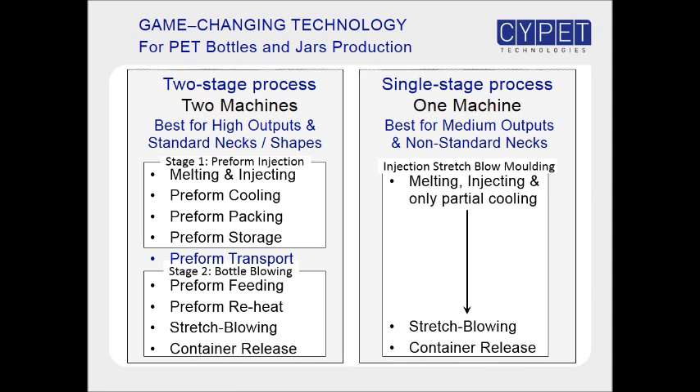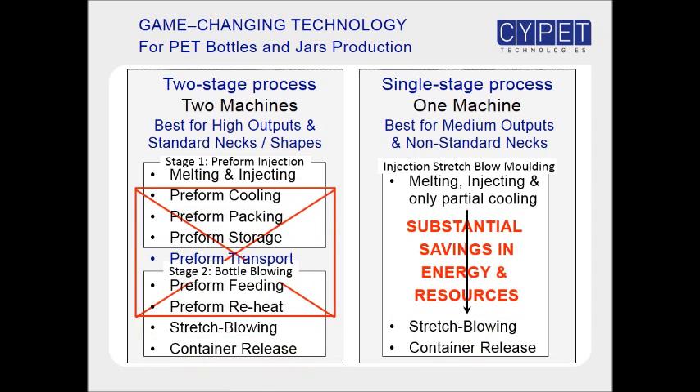The single-stage process offers substantial savings in energy and resources, as it eliminates most of the steps of the two-stage process. However, the single-stage machines do not have the production output capabilities of two-stage stretch blowing machines.